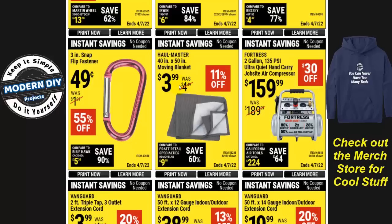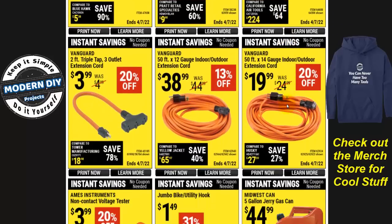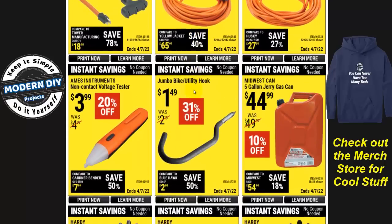The 40 by 50 inch moving blanket is $3.99 — very handy as dog beds, moving blankets, or for packing stuff away. The Fortress 2-gallon 135 PSI ultra quiet hand carry job site air compressor is $160, $30 off — a nice quiet job site compressor. For extension cords, there's a 50-foot 14-gauge for $20, a 50-foot 12-gauge for $39, and a three-tap extension for $3.99, 20% off. I'd suggest going with a 12-gauge so you can put more current through it without overheating.